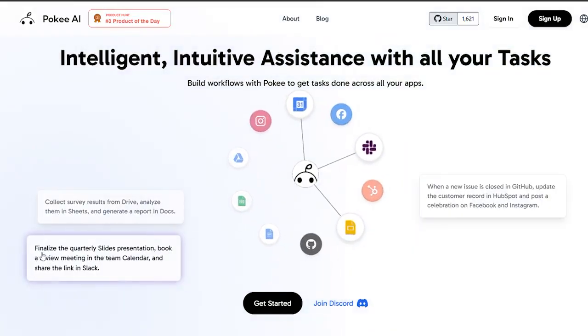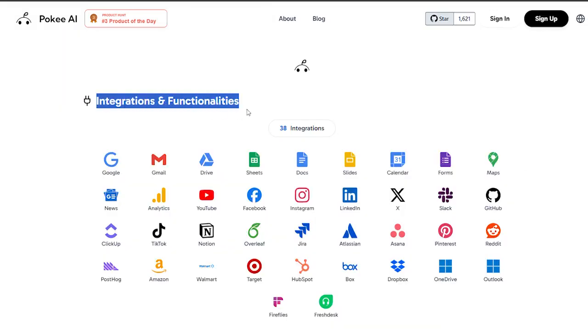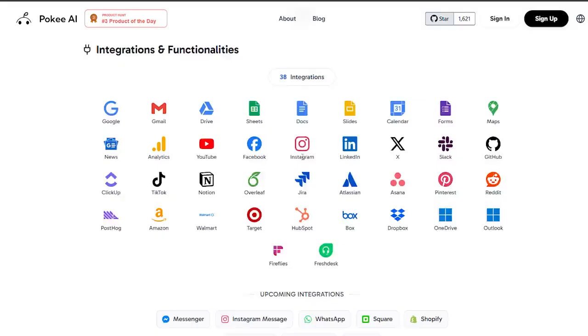You can assign complex multi-step tasks — for example, collecting information, processing it, and generating a final report — and Poki will complete it automatically, just like a reliable digital teammate.